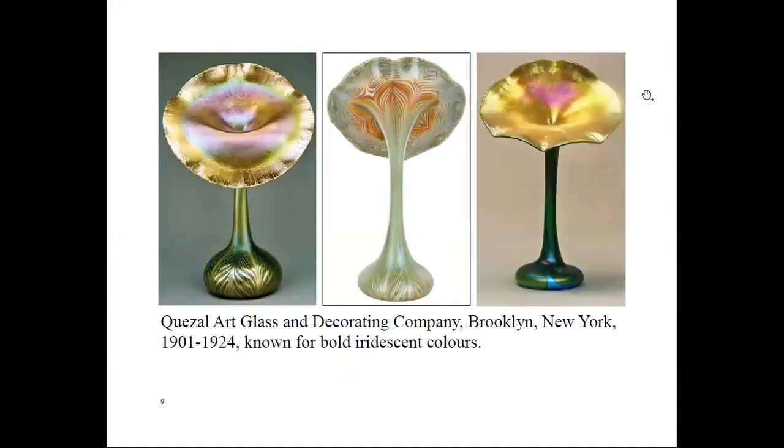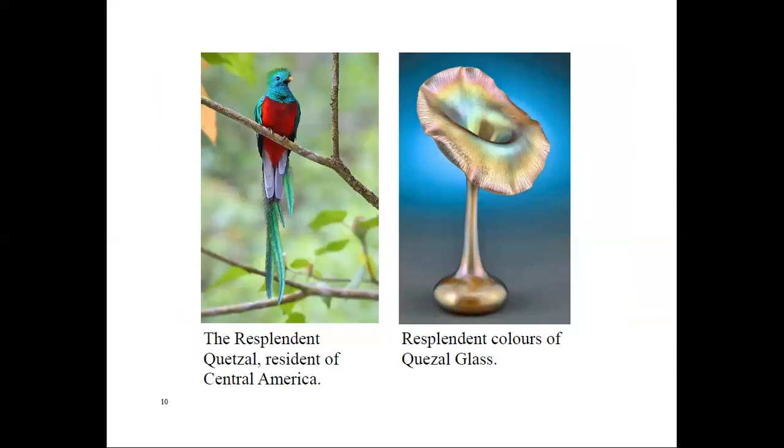Here are three examples of their work. It was thought the company had been named after a person, but in fact it was named after a beautiful rare bird — the resplendent quetzal — that resides in Central America. Carl and I actually saw one of these birds in Costa Rica a number of years ago. It's a big bird with a body of 14 to 16 inches in length, plus up to a 25-inch tail on the male bird. The colors are resplendent, as are the colors of Quezal glass. I've noticed a couple of their vases that sold for $15,000 to $20,000 US. Many are now museum pieces.